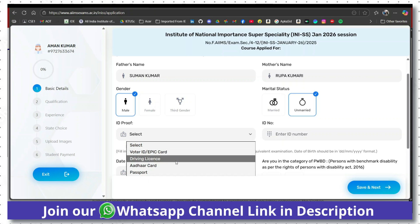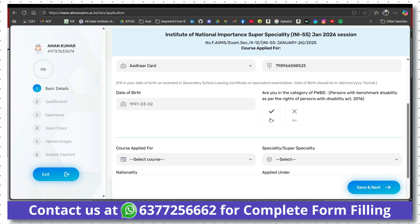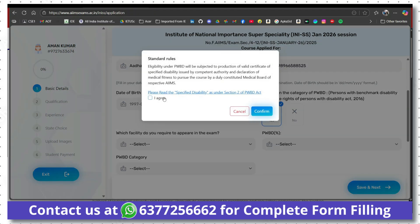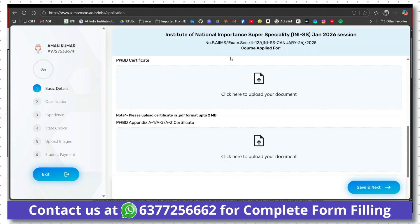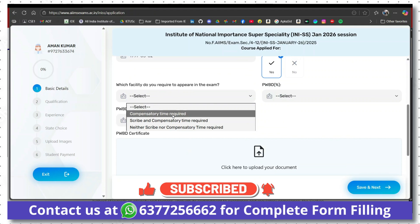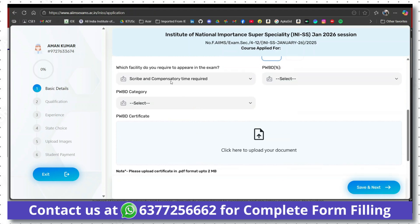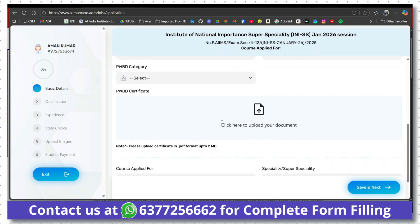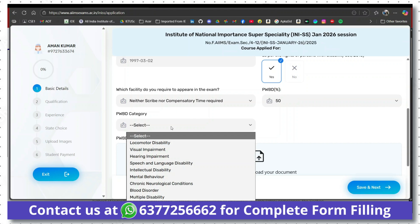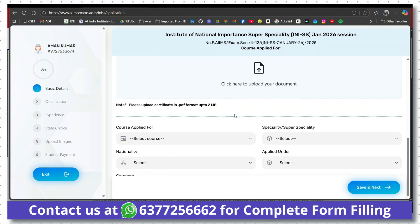There are two PWBD certificate options: the PWBD certificate and the PWBD appendix A1/A2/A3 certificate. If you choose 'compensatory time required' or 'scribe and compensatory time required' as your facility, you need to upload the appendix certificate as well. If you choose 'neither scribe nor compensatory time required', you only need to upload your PWBD certificate. Then choose your disability percentage, disability category, subcategory, and upload the PWBD certificate.